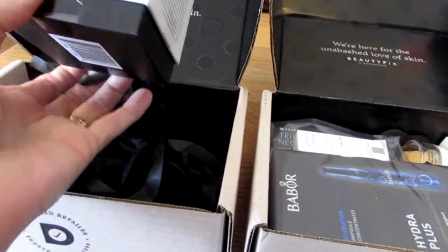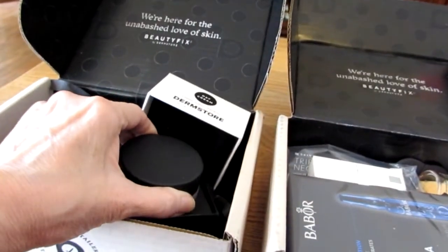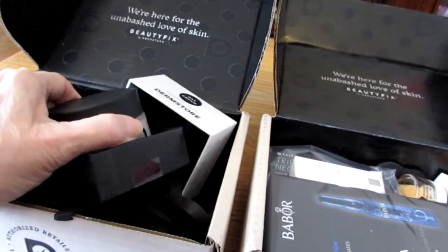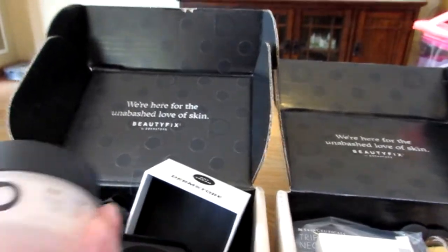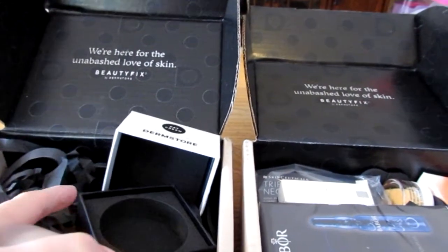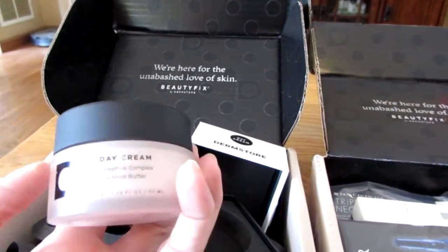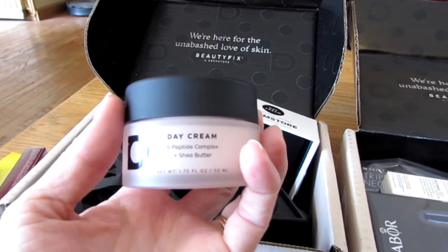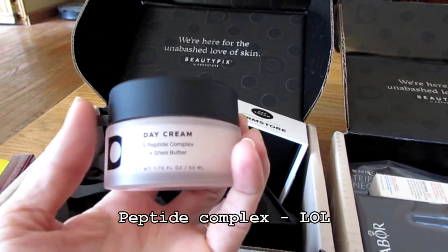Finally, the last thing is a big heavy cream. The packaging is a little excessive — I wish they hadn't packaged it in such a bunch of foam and cardboard. Dermstore, if you're paying attention, please don't use packaging like this — it's really harmful to the environment. I'll pull the spongy parts out and throw them in the trash, but the cardboard itself is recyclable. This is a very nice day cream in a glass jar, which I really appreciate. It is 1.7 fluid ounces or 50 mLs, and it is day cream with five peptide complex and shea butter.